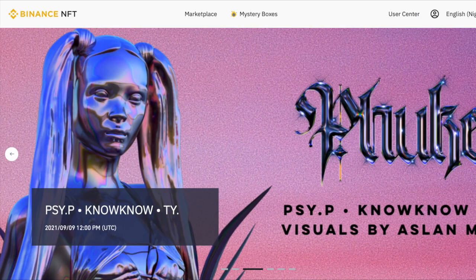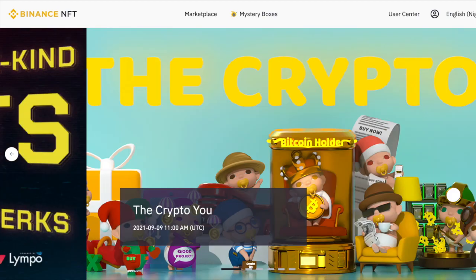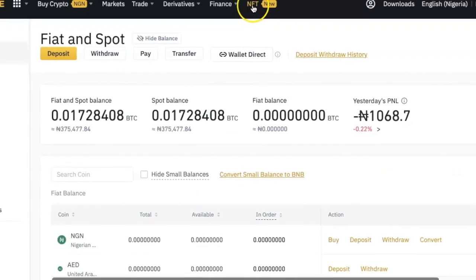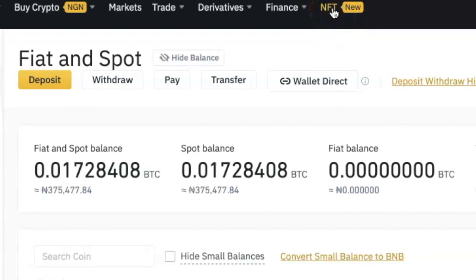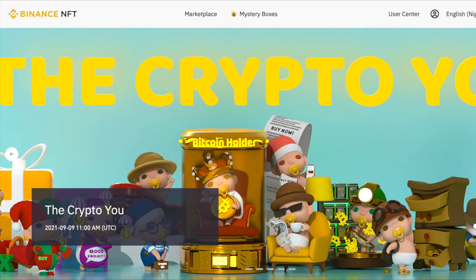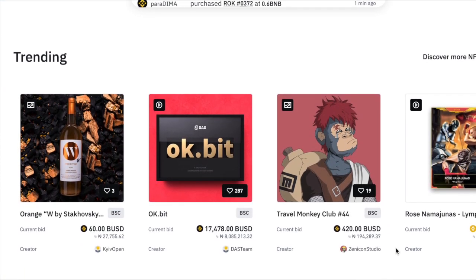Another big benefit for those of us who don't like creating too many accounts is that the marketplace is accessible with your regular Binance account. If you already have a Binance account, you can use it to access the NFT marketplace — you don't need to create a new account, and that is very convenient.